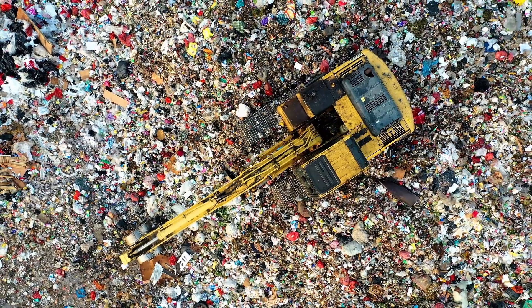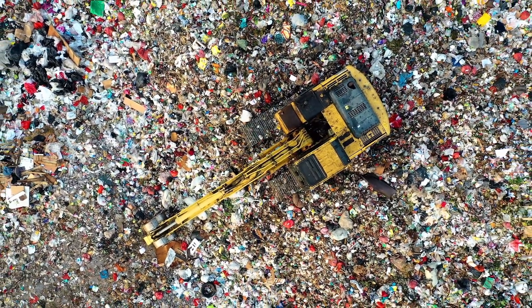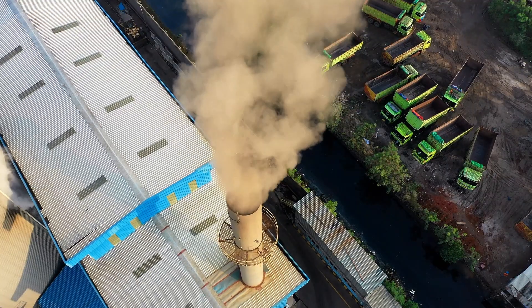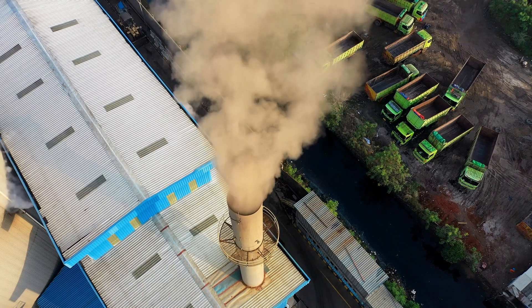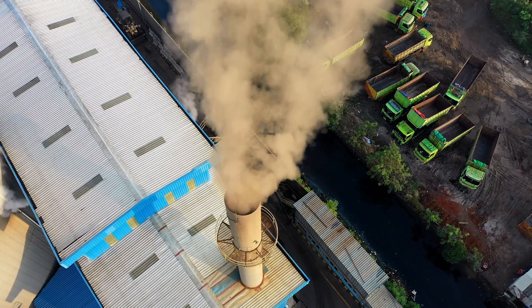92 million tons of textile waste are produced each year. For every single second that passes in watching this video, the equivalent of one garbage truck of textiles is thrown into a landfill or incinerated. When an article of clothing is incinerated, it releases toxins and harmful greenhouse gases into the atmosphere, which contributes to global climate change.